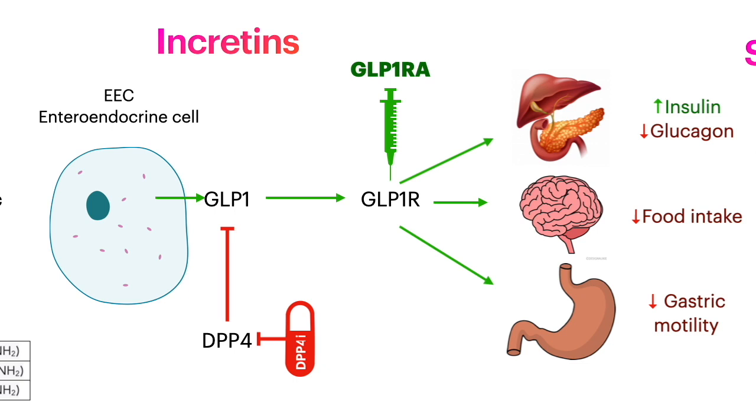Another class of drugs are incretins, coming from the intestinal cell called the enteroendocrine cell. GLP-1 decreases glucagon, increases insulin, decreases food intake, and decreases gastric motility. It is broken down by DPP-4, and thus there are two drug types: the GLP-1 receptor agonists, which are usually injectable, and the DPP-4 inhibitors, which are pills.